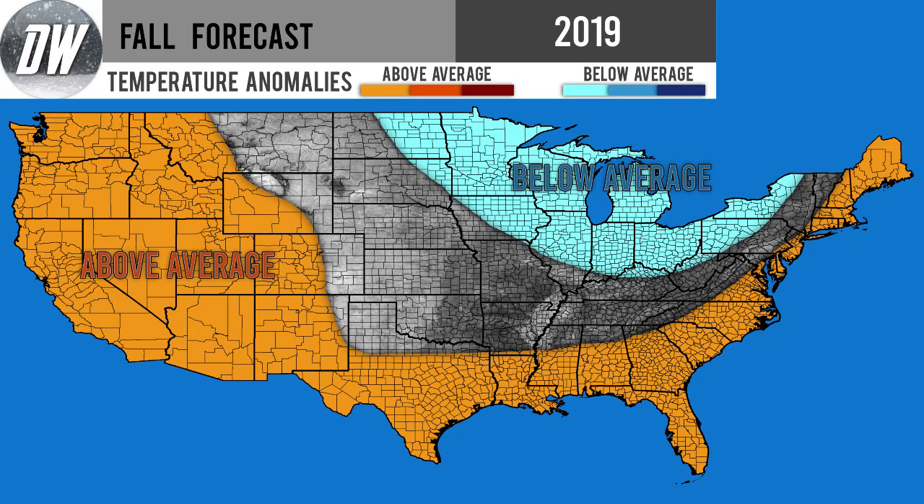Hello guys and welcome to my second fall forecast for 2019. I'm probably going to make three of these because I like to make one right before the season we're forecasting for the latest most accurate information. I make seasonal forecasts, monthly forecasts, and forecasts for storms like hurricanes, severe weather events, snow storms, and all sorts of weather. I also make live streams sometimes. Now we're going to get right into it.